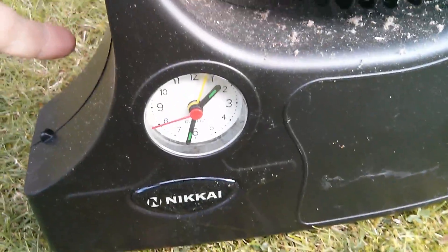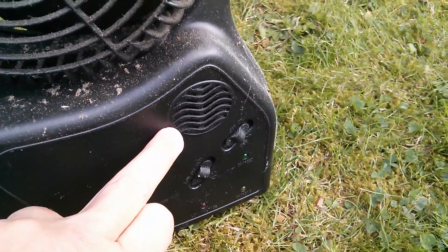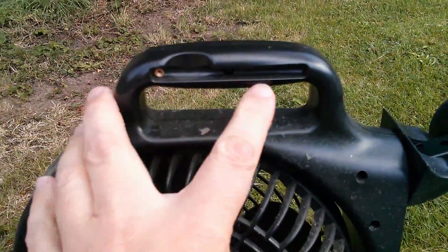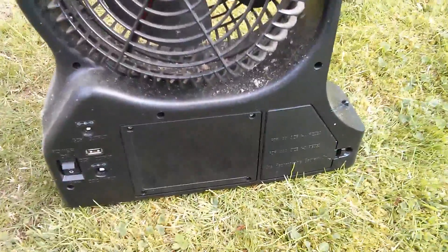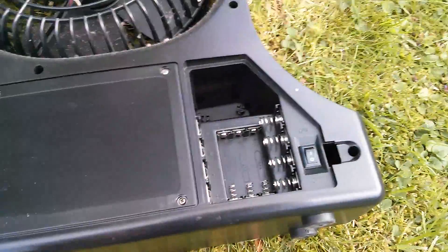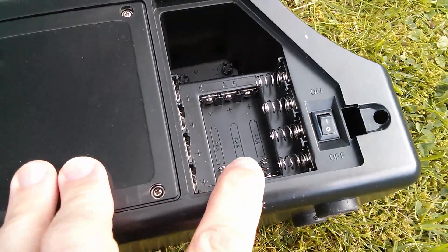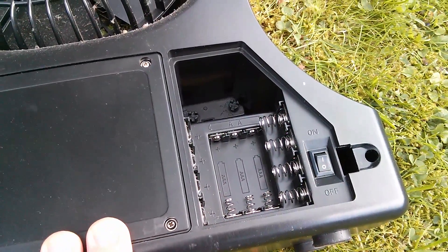It's got a very strange analog clock - not sure why you'd want that. There's also a grill there and I think that might have been for a radio, but the radio isn't in this thing. Up here it looks possibly like there may have been an antenna in some versions, but again it's not fitted. It's also got a battery compartment, but it's not for anything battery powered - it's actually a battery charger. There's a little tiny switch to charge up to three triple-As or four double-As. I think it just charges them in parallel - not very sophisticated.